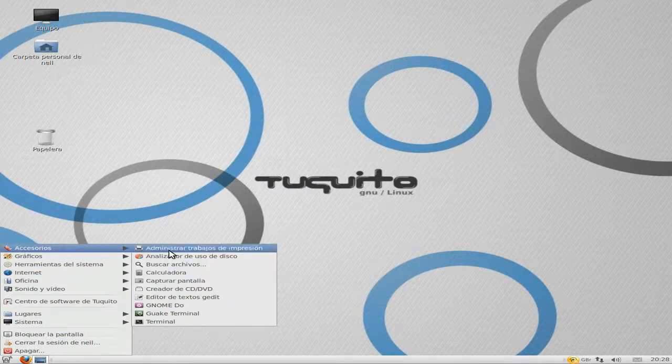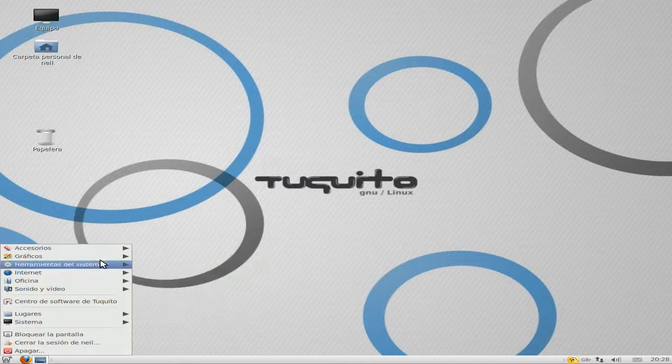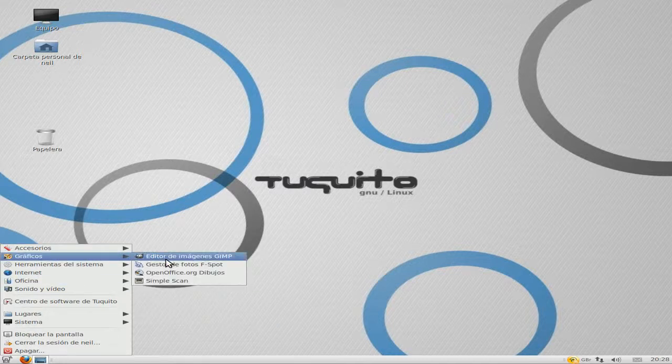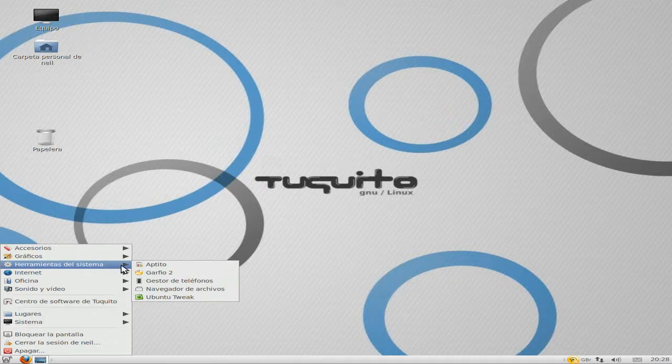In accessories, all the same, not much difference: calculator, create a CD, GNOME Do, terminal. In graphics we've got GIMP, F-Spot, OpenOffice Writer, a paint program, Simple Scan, make your own CD, a telephone thing. I'm using my schoolboy Spanish and it's been a long, long time. Ubuntu Tweaks there though — that's super, love it.